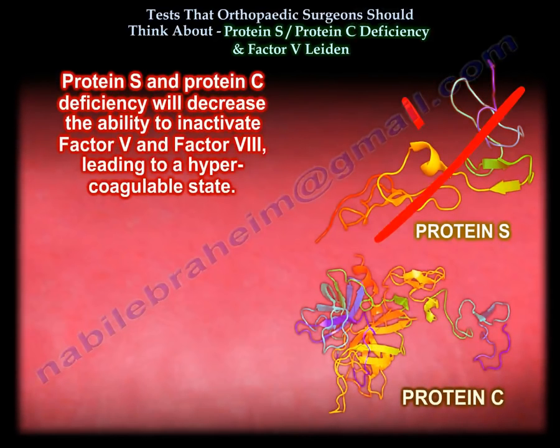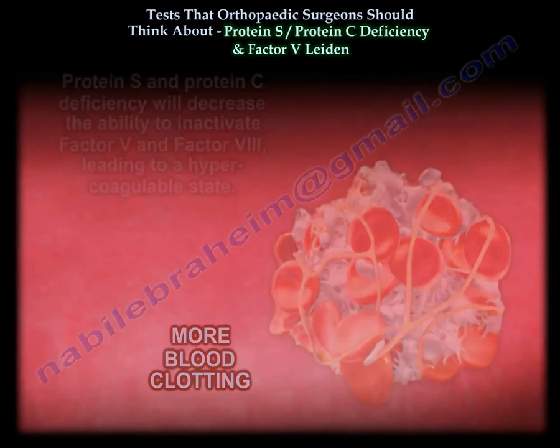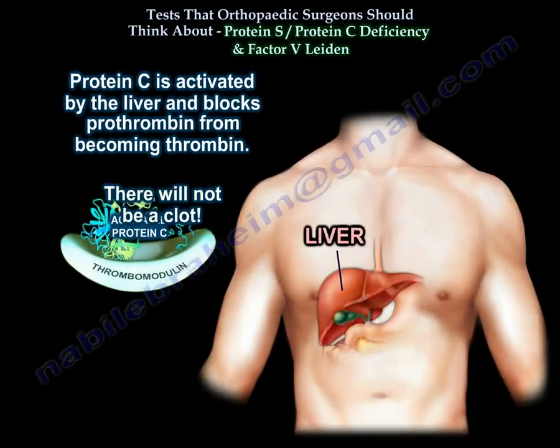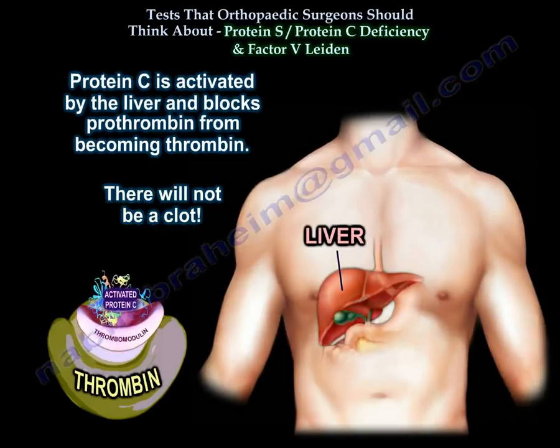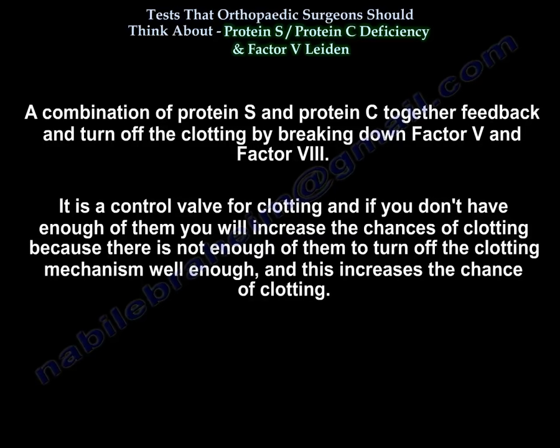Protein S and protein C deficiency will decrease the ability to inactivate factor 5 and factor 8, leading to a hypercoagulable state. Protein C is activated by the liver and blocks prothrombin from becoming thrombin, so there will be no clot. Together, protein S and protein C provide feedback and turn off clotting by breaking down factor 5 and factor 8.